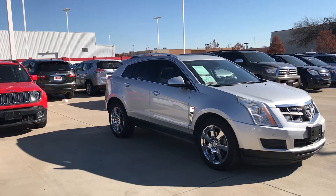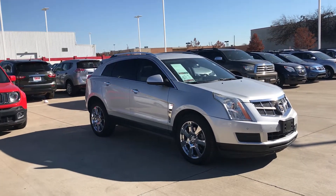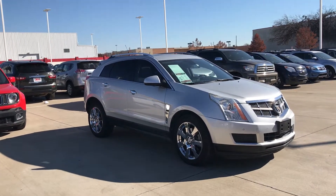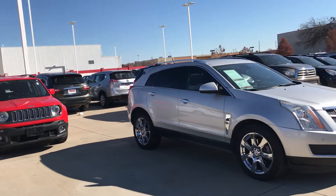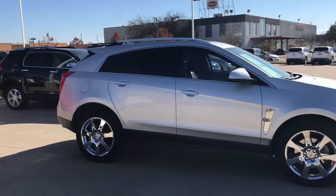Hello, this is Bert Flores with Toyota Dallas, just following up with you on the 2010 Cadillac SRX. Really nice vehicle, very clean as I'll show you in just a bit. Silver in color, alloy wheels, tinted windows, roof rack, and tires are in good shape.